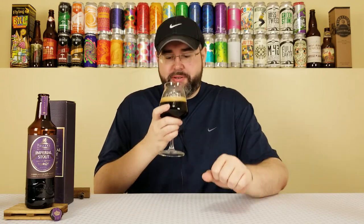That head looks like hot chocolate foam before it dissipates — so creamy. Let's get a nose on it, because when I cracked it open I smelled it and thought, 'Oh baby.' Yeah, that smells fantastic.